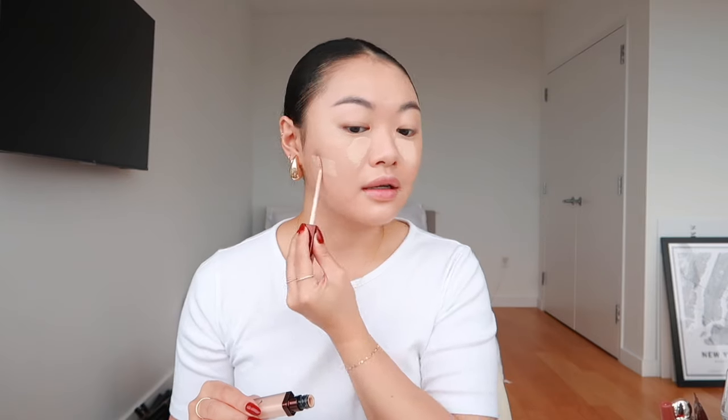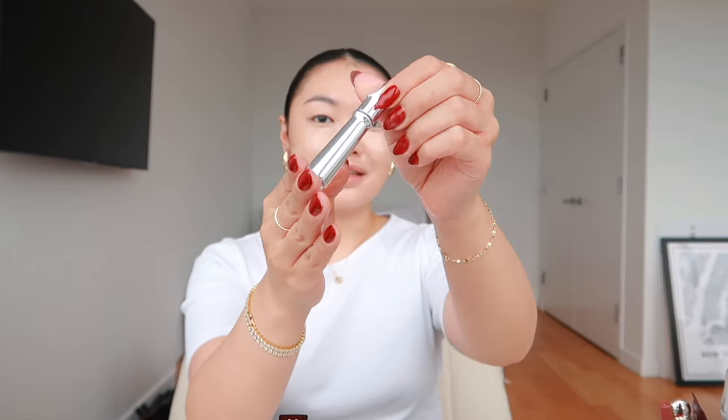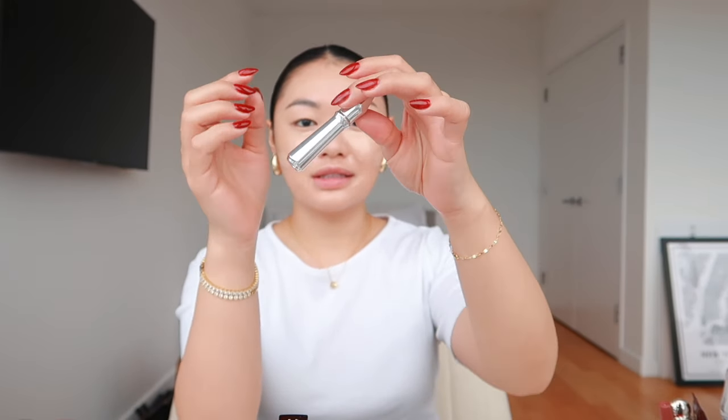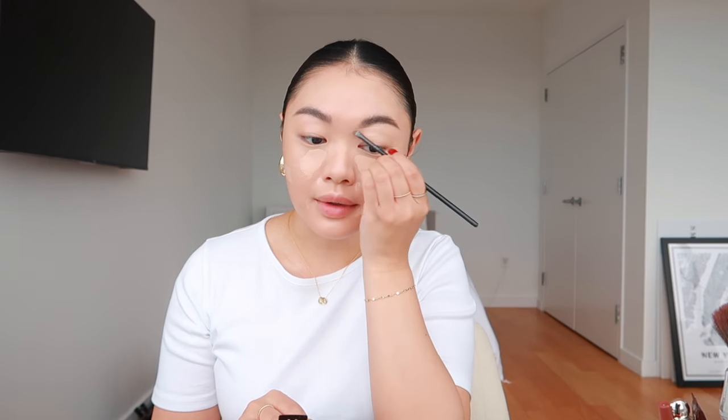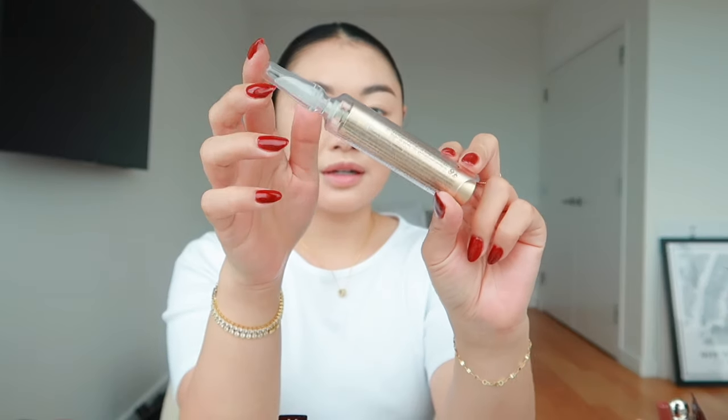I apply the concealer under my eyes, on my cheeks where I have acne scars, and a little around my nose and mouth. I let it sit for about a minute because when you let the concealer dry down a bit, it becomes even more opaque and full coverage. While I let this sit, I do my eyebrows. I have my eyebrows microbladed so I don't need a full coverage product. I'm pretty sure this is the Benefit Gimme Brow — it's a little applicator, the mini size.